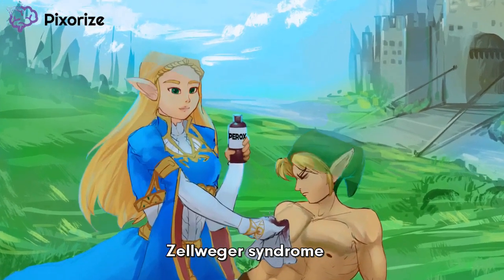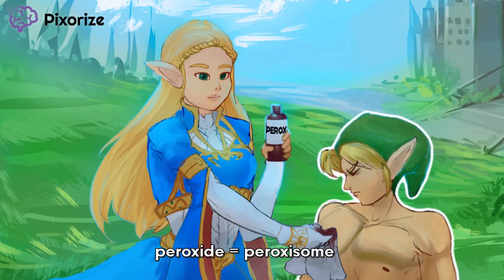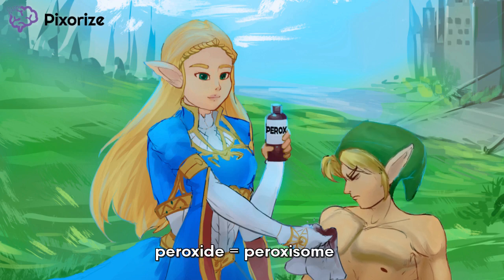Let's check in on Zellwa herself. Zellwa represents Zellweger Syndrome, which is a peroxisome disorder — more specifically, the reduction or absence of functional peroxisomes, which unsurprisingly leads to a whole bunch of problems. To help you remember that it's a peroxisome disorder, Zellwa is using a bottle of peroxide to heal her male companion. Peroxide for peroxisome.